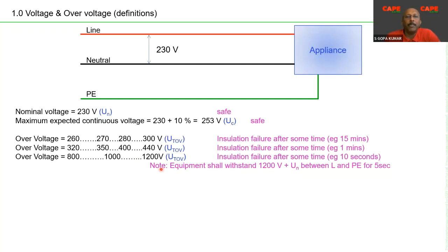Between line and earth, due to a high voltage fault, all equipment connected to a line must be able to withstand 1200V plus nominal voltage — approximately 1450V — between line and PE for five seconds. This is a standard requirement.